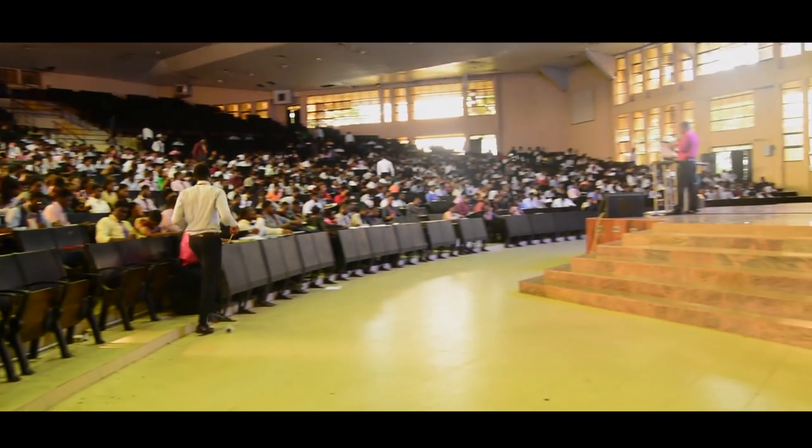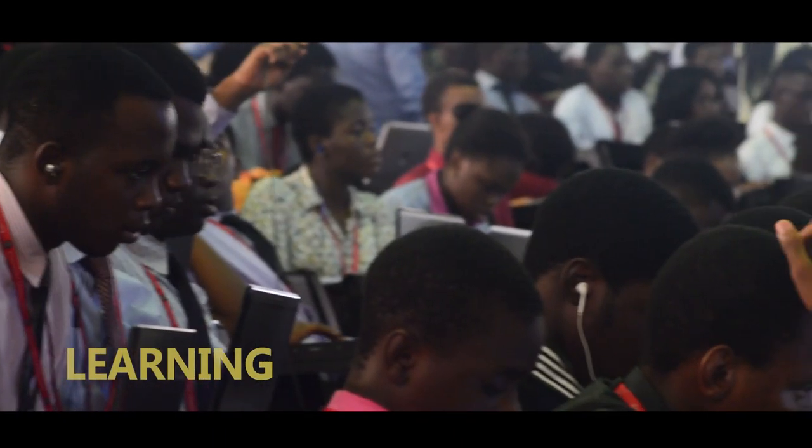We also have the lecture theatres. We have Lecture Theatre 1 and 2, and they have a capacity of over 2,000.